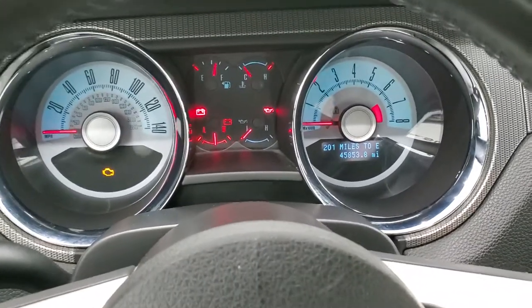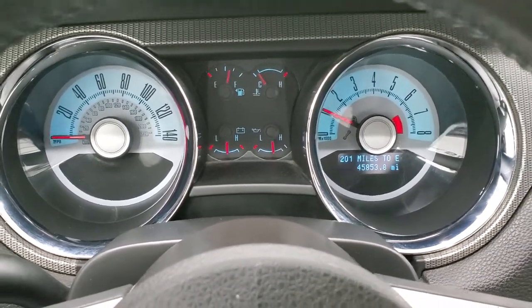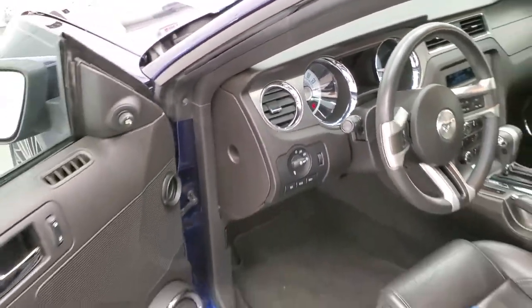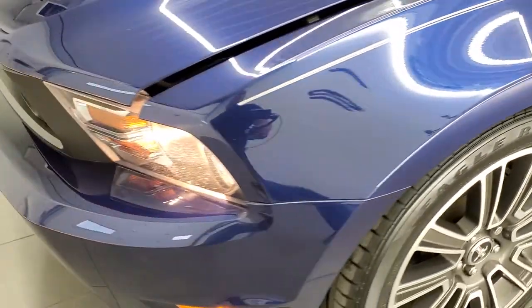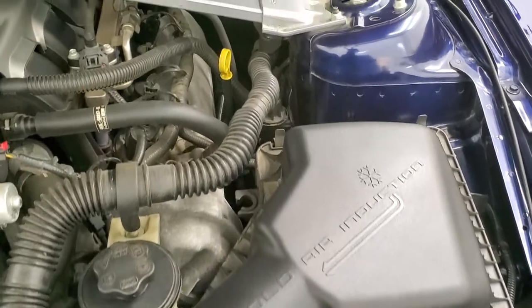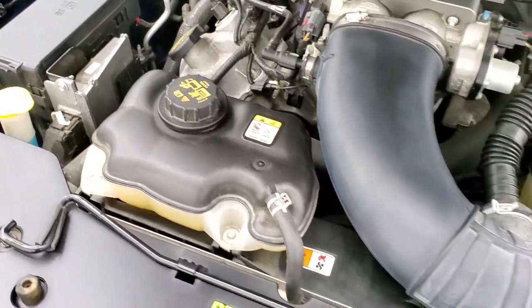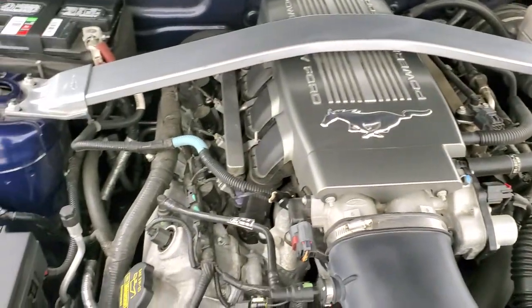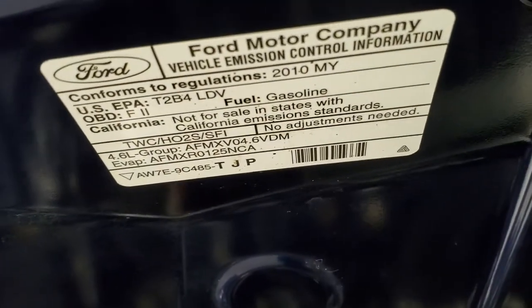We'll start it up and take a quick look under the hood. It starts right up — no check engine lights or anything like that. Under the hood we have the 4.6 liter V8 motor. The engine bay is very clean and it runs very smooth. Once again this car has been fully safetied and inspected by our service shop, has a fresh oil and filter change, all the fluids have been checked and topped off — you can see the washer fluid is topped off — and this car is 100% ready to go.